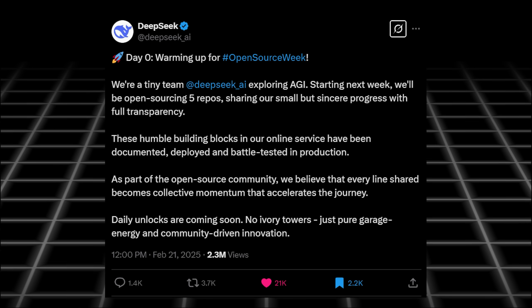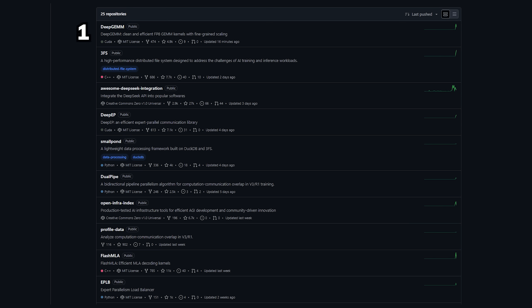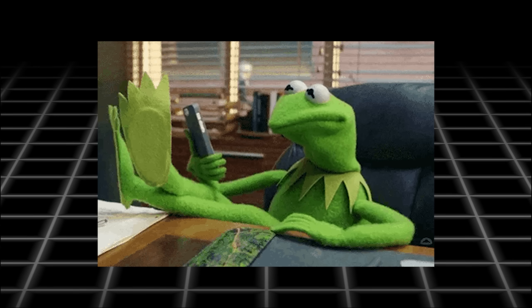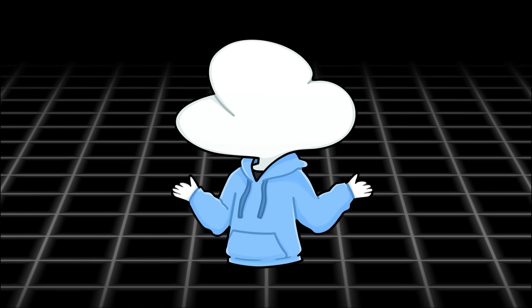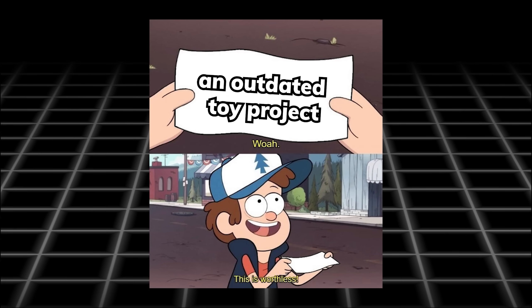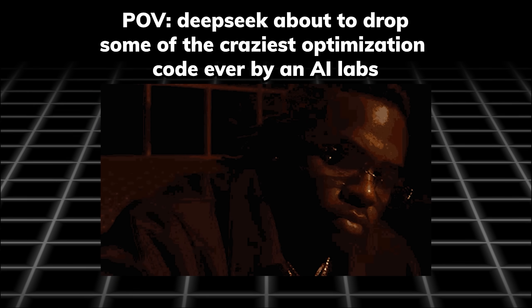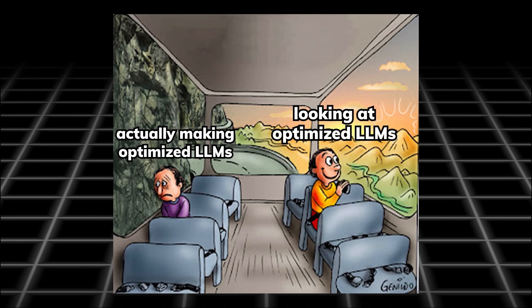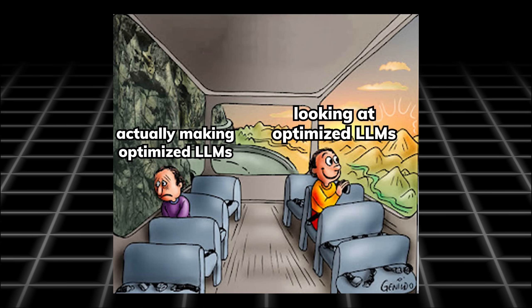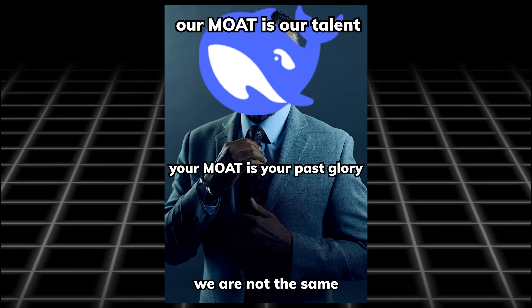On top of that, during their open source week, they promised to share 5 repositories, and you know what happened? They had the audacity to open source 8 repositories instead. If it's in a US AI lab, that number would have gone in the other direction. This is not some basic-level 'haha we built an AI interface' type of open source code — it is pretty much the recipe of their 84.5% profit margin. These codes are some of the most hardcore optimizations made by some of the most talented people that other AI labs can only dream of having. So it is not a joke when DeepSeek said their moat is their talent.